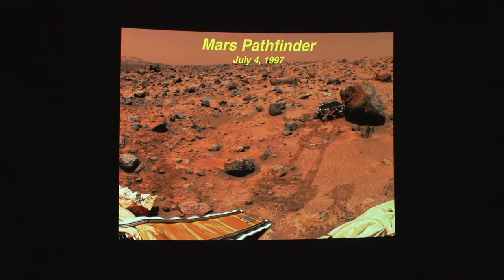Coming back to my favorite planet, Mars — we're at the 20th anniversary of the Mars Pathfinder landing, and this brings back lots of fond memories.